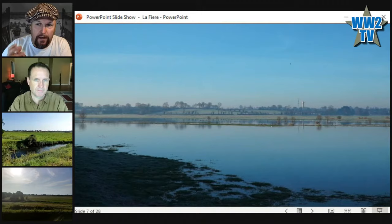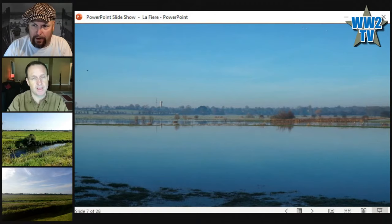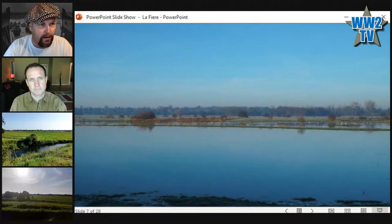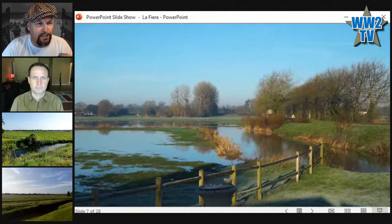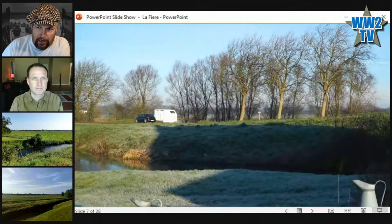That water tower there is Hill 30 — Colonel Shanley's objective, lots of cool history there. Panning around to the west toward Coquigny, you can see the causeway is elevated from the flooding. No matter how bad the winter flooding gets, the road itself has never been underwater — the French have managed it that way because they know about the flooding. The Germans made extra flooding by manipulating the lock gates, something that I find has been written about badly in magazine articles over the years.